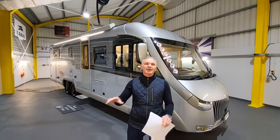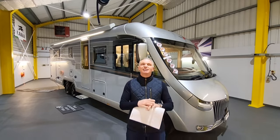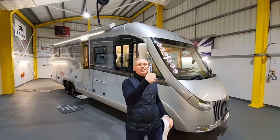We'll start off on the outside, working our way around, and I'll show you all the storage externally. Then we'll go inside and have a good look at the layout, and at the end I'll tell you my favourite thing about this motorhome. Let's go.